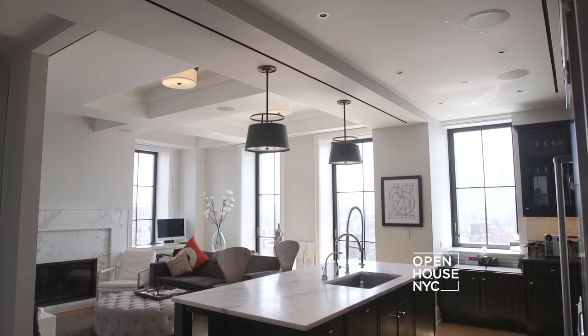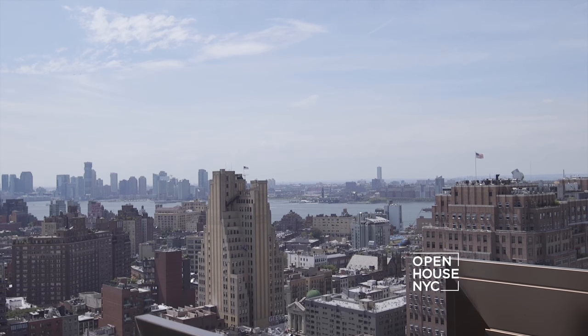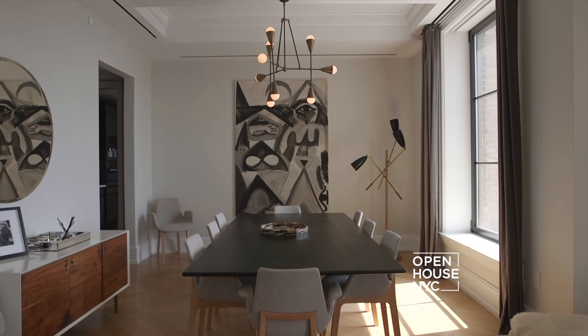Welcome to Open House NYC. Today I'm coming to you from a duplex penthouse in Chelsea. The south and west exposures flood the home with light. With an expansive, exquisitely furnished living room and dining room, there's plenty of space to host family and friends.